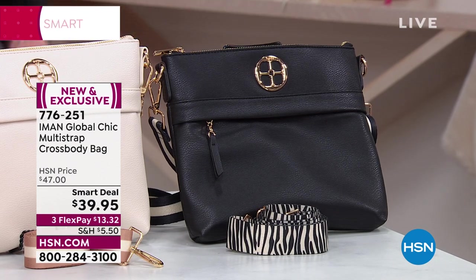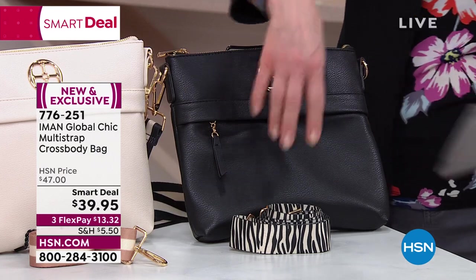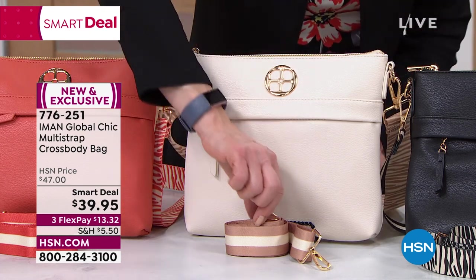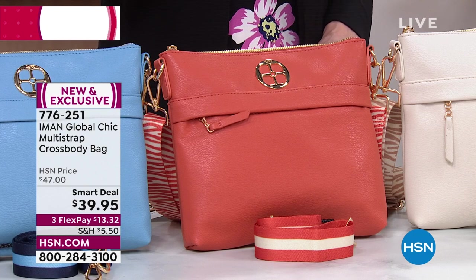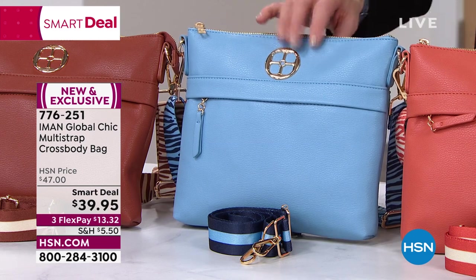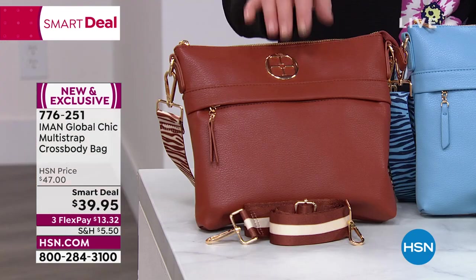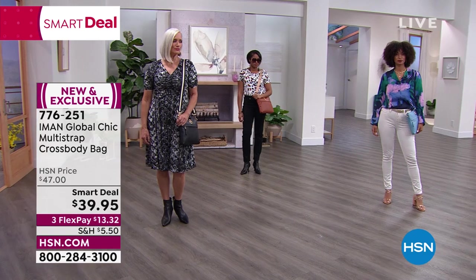Looking at the Iman crossbody bag: in black with a multi-strap design — there's a stripe strap and a zebra or animal-inspired strap that matches Shannon's shoes. Then there's cream with stripe and animal print inspiration, orange which is almost like a creamsicle orange and the most limited, and powdery blue with a stripe strap design. Also available in cognac.